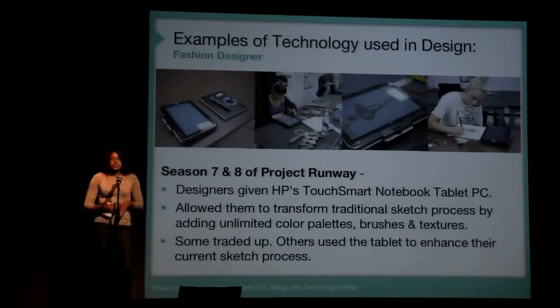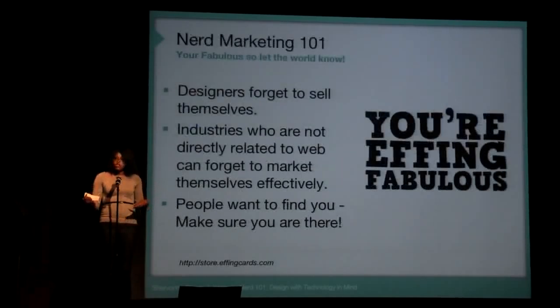Also, the last two seasons of Project Runway, designers have used HP Touchmark Notebooks to either replace their sketchbooks or add on to them. Endless ideas, endless colors and textures.